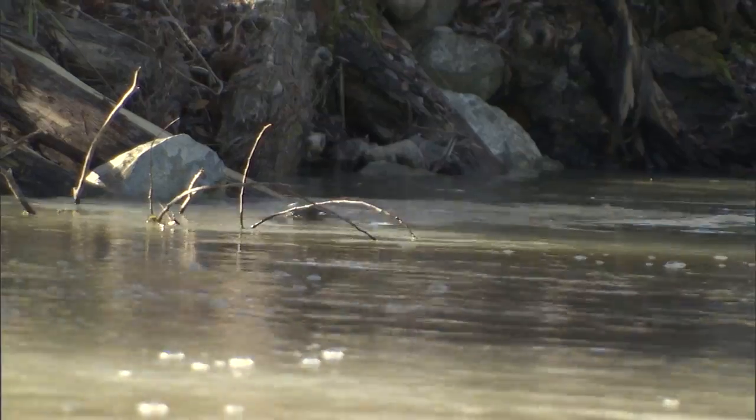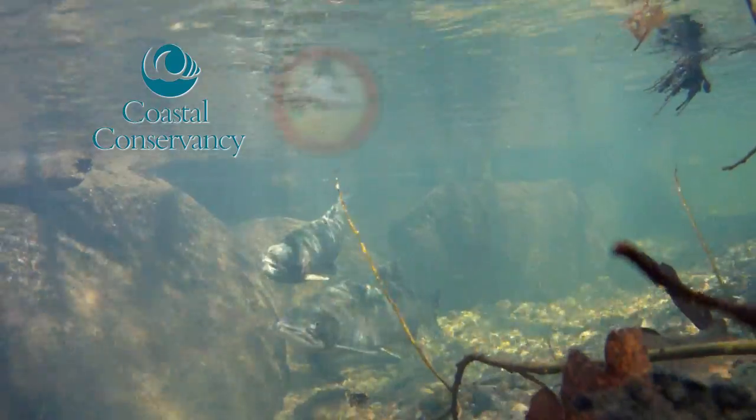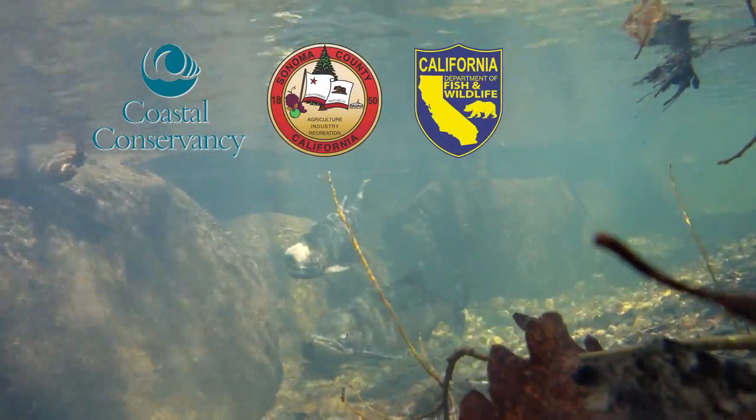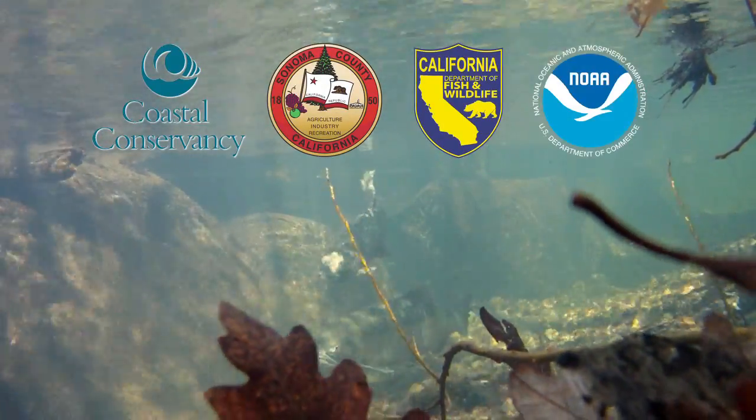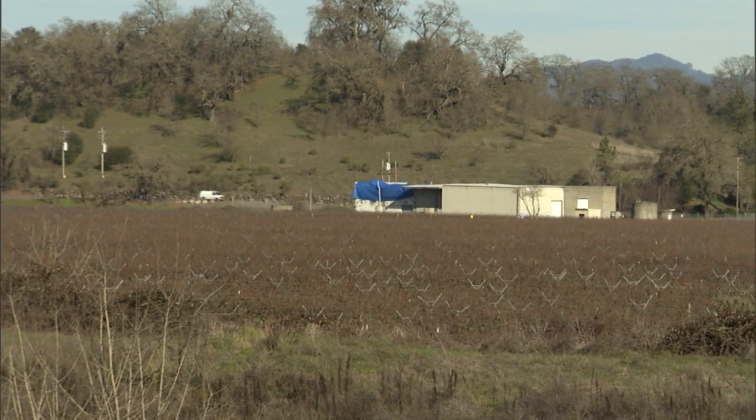We're engaged in a feasibility study in partnership with California Coastal Conservancy, Sonoma County, California Fish and Wildlife, NOAA Fisheries, some NGOs, and the landowner Hanson Materials.